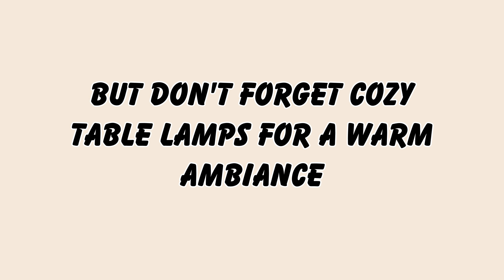Let in natural light. French living rooms are all about natural light. Sheer curtains, plantation shutters, or large windows will do the trick. This creates a feeling of openness and allows the beauty of the outdoors in.